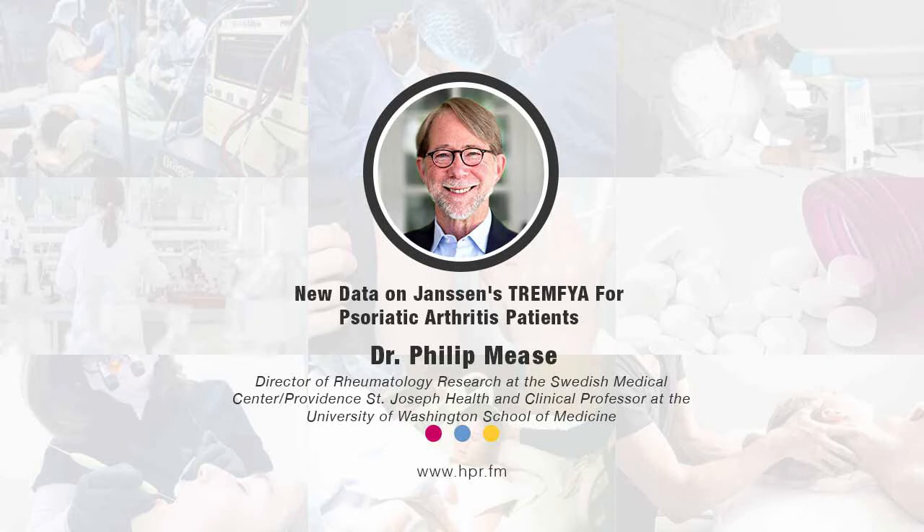You're listening to Health Professional Radio. I'm your host Neil Howard — thank you for joining us. We're joined by lead author Dr. Philip Meese, Director of Rheumatology Research at the Swedish Medical Center Providence Saint Joseph Health and Clinical Professor at the University of Washington School of Medicine. He's here to discuss new data from the Phase 3 DISCOVER 1 and DISCOVER 2 studies, published in this month's Lancet Rheumatology, on the efficacy of guselkumab in patients with active psoriatic arthritis.